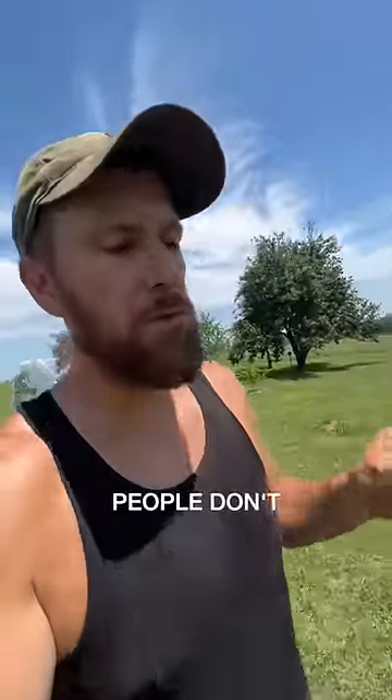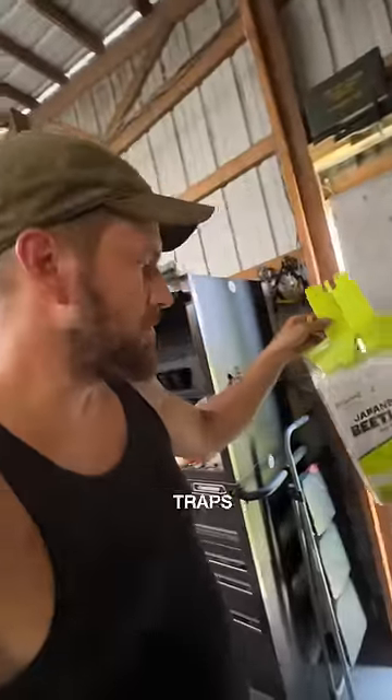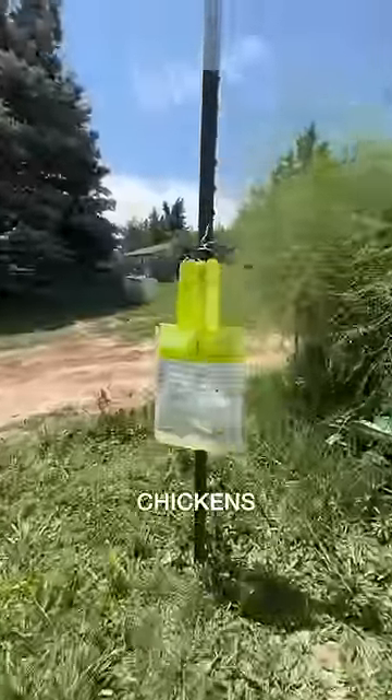I know people don't like to use traps because they'll say it'll attract more. Well they're here, so I'm gonna set up these traps, catch a ton of beetles, and then we're gonna feed them to our chickens. Let's go.